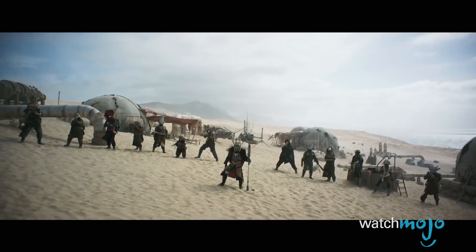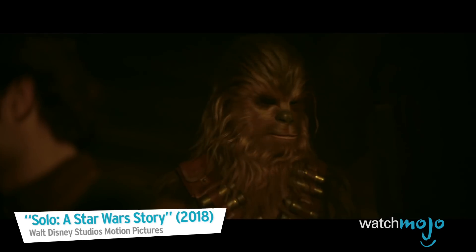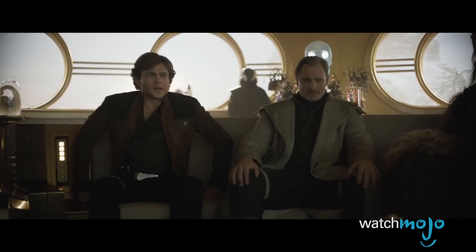We don't know about you, but we have an excellent feeling about this. Welcome to WatchMojo.com, and today we're counting down our picks for the Top 10 Easter Eggs in Solo: A Star Wars Story.